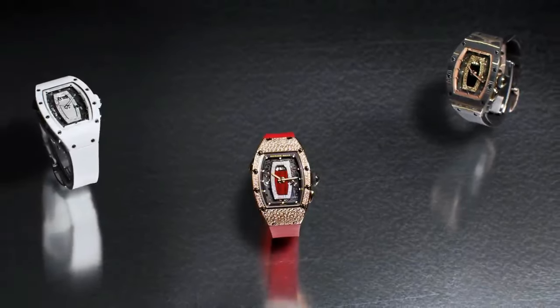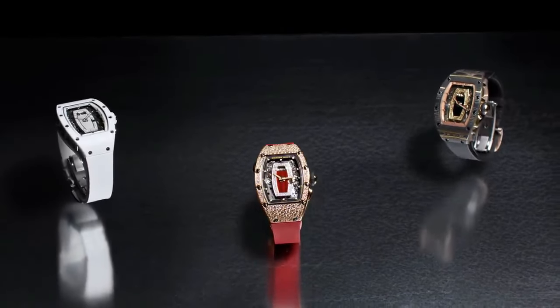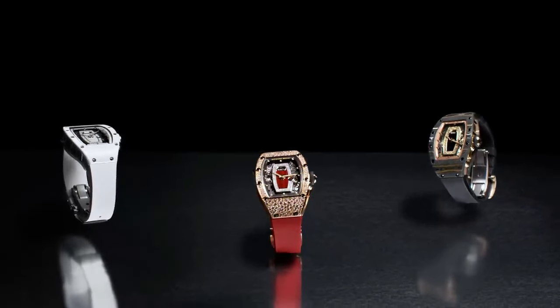Balance spring: Nivarox 3. Shock protection: Incabloc 908.22 / 211.100. Transparent escapement wheel, jewels ruby fixed. Transparent micro-blasted anglage, micro-blasted milling. Dissection transparent.